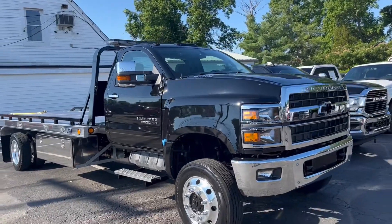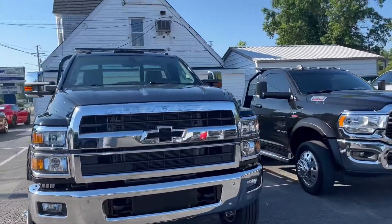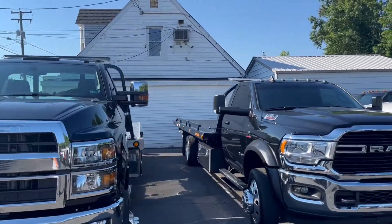One bad unit right there. I think it's just over a thousand miles on this unit. Built in stock and ready to go.